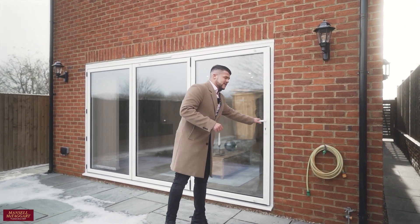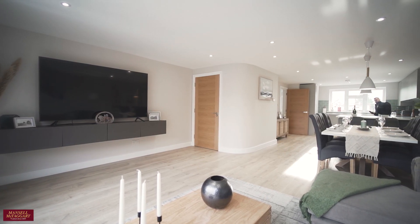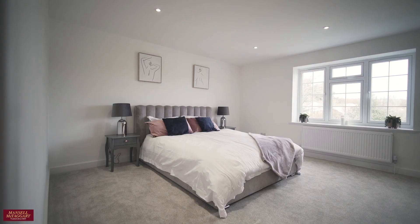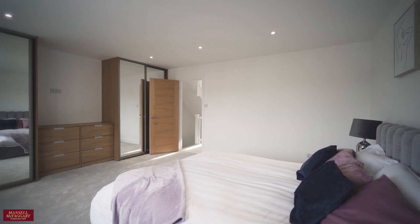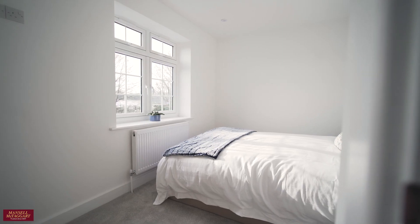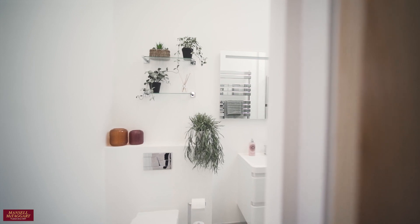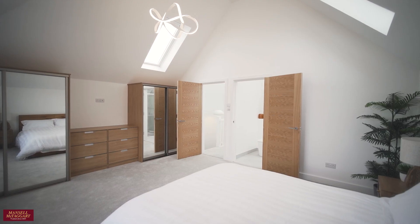Let's head inside and give you a really good look around.